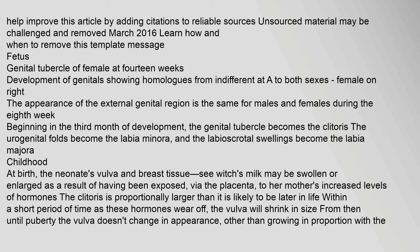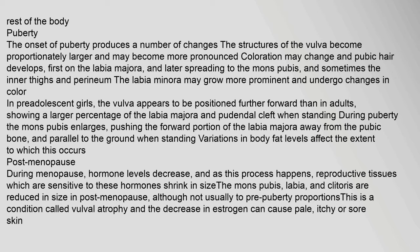At birth, the neonate's vulva and breast tissue may be swollen or enlarged as a result of having been exposed, via the placenta, to the mother's increased levels of hormones. The clitoris is proportionally larger than it is likely to be later in life. Within a short period of time, as these hormones wear off, the vulva will shrink in size. From then until puberty, the vulva doesn't change in appearance other than growing in proportion with the rest of the body.